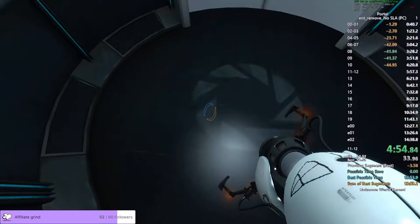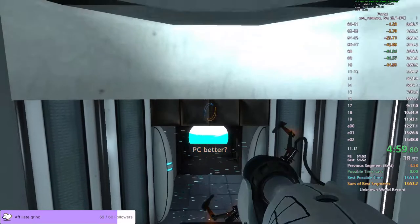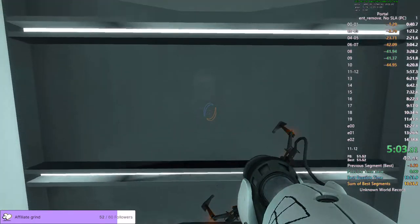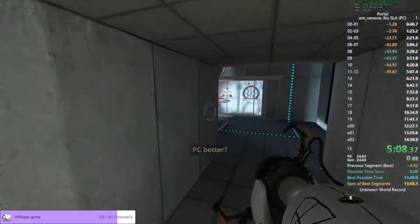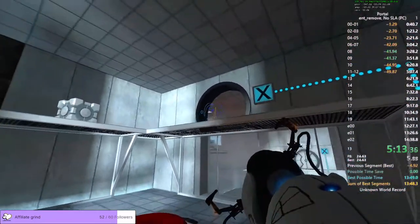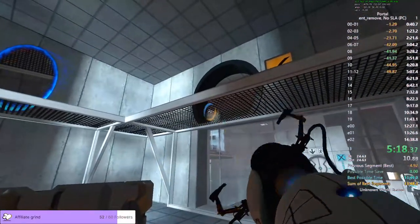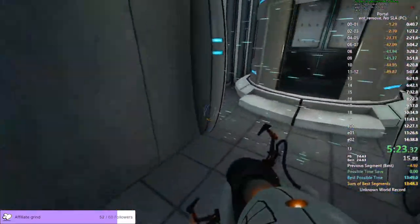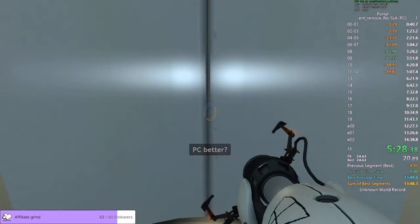Now that you are in control of both portals, this next test could take a very, very long time. If you become lightheaded, feel free to pass out. An intubation associate will be dispatched to revive you with smelling salts and adrenaline.